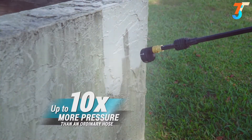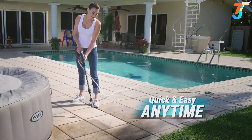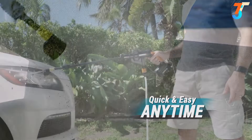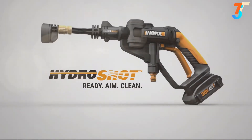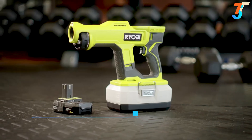You can even use your normal hose and boost its pressure up to 10 times. Don't let messes build up — quickly and easily maintain your outside spaces and gear all year with the Worx Hydro Shot. Ready, aim, clean.